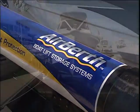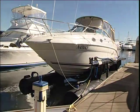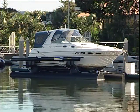Air Birth actually makes both mooring and launching your boat easier. With an Air Birth, even big boats can safely be managed by a single person.